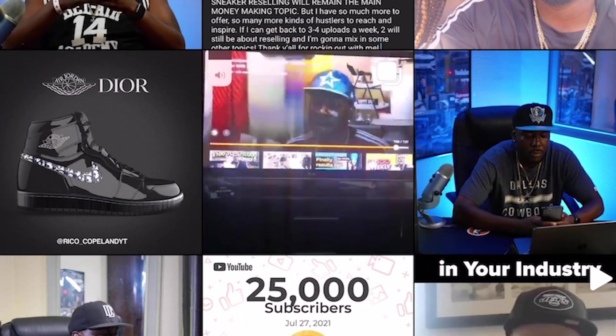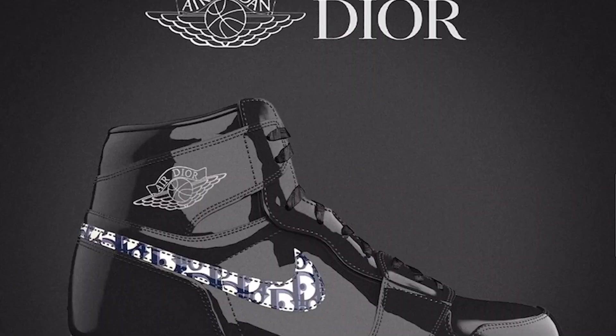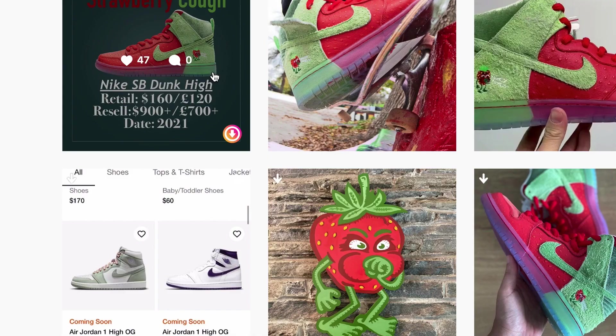Hey, what's up Rico gang, welcome or welcome back to my channel. So this week we actually got a four-star week but I'm gonna upgrade that to a five just because everything that we got dropping. Make sure you stay tuned to the end of this video because not only am I gonna tell you how and where to cop these, I'm gonna give y'all some indications of what the stock looks like, and I'm also gonna give y'all some early links if I have that information. Let's jump right into this video.